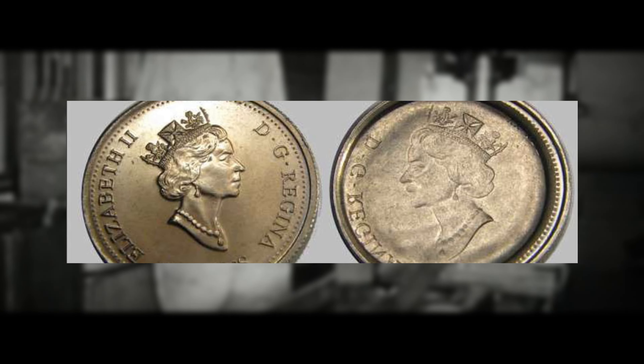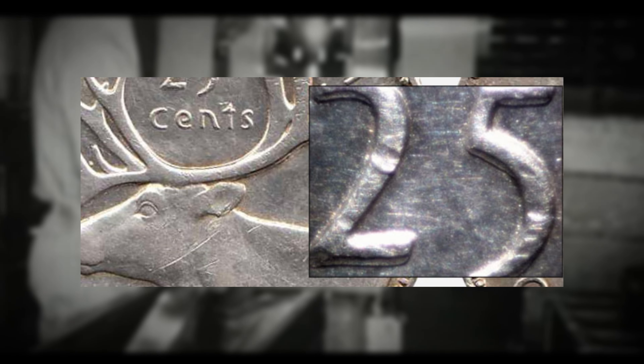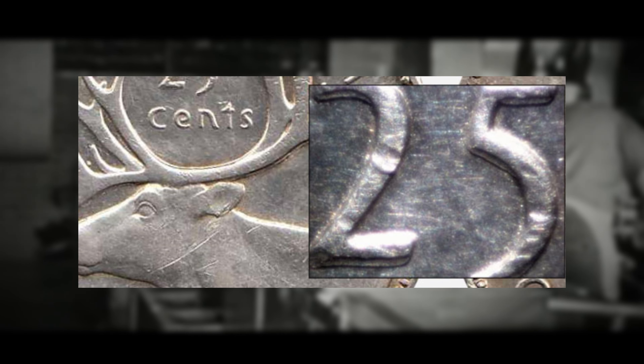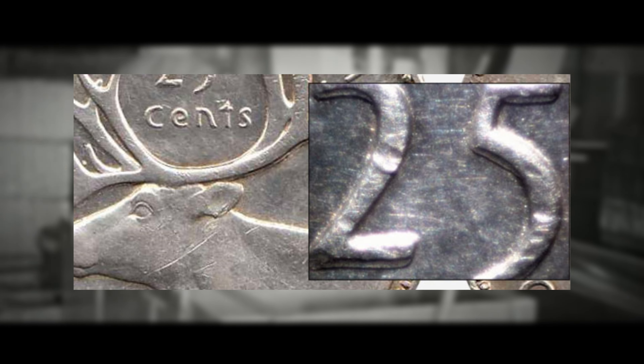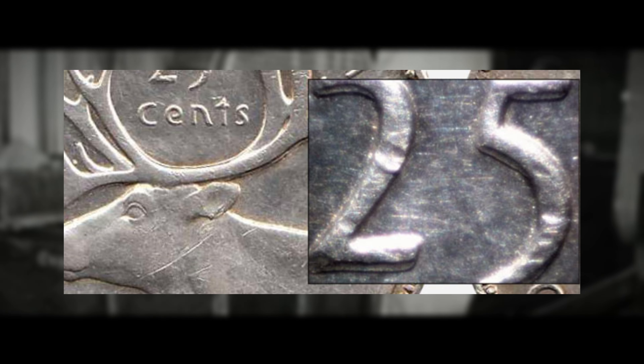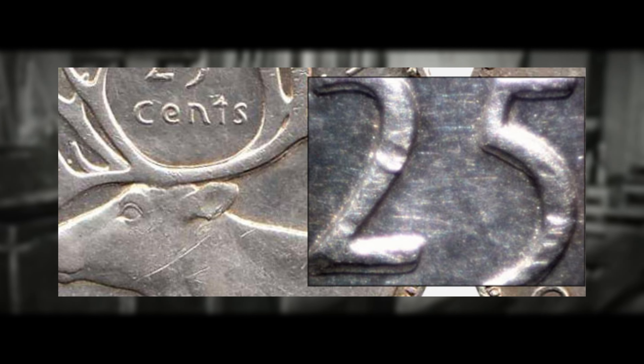There are also striking errors. Striking errors happen during the coin press operation. They include coin blanks that are not properly centered, resulting in off-center strikes. Collar errors can lead to irregular shapes, while over strikes occur when a coin is struck multiple times with different dies.